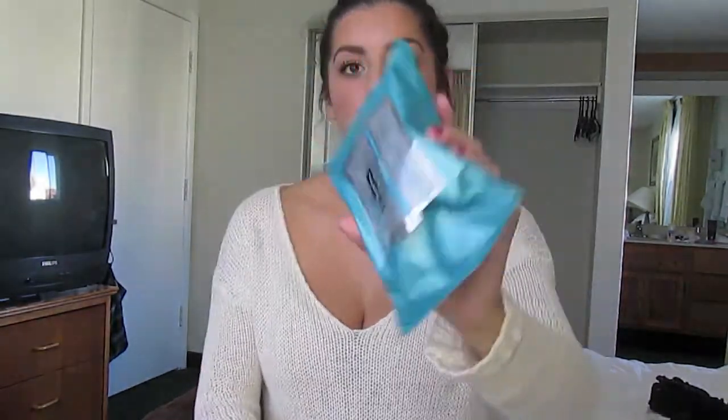My first favorites are these makeup remover wipes. They are from Neutrogena, and they're the hydrating ones. Because I have dry skin, I thought the hydrating ones would be nice for my skin. I like these because I do have sensitive skin, and these don't irritate my skin at all. Then I go in with my cleanser.